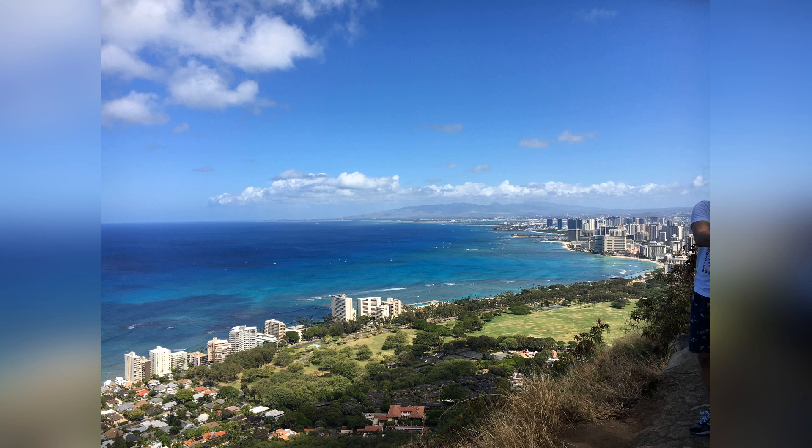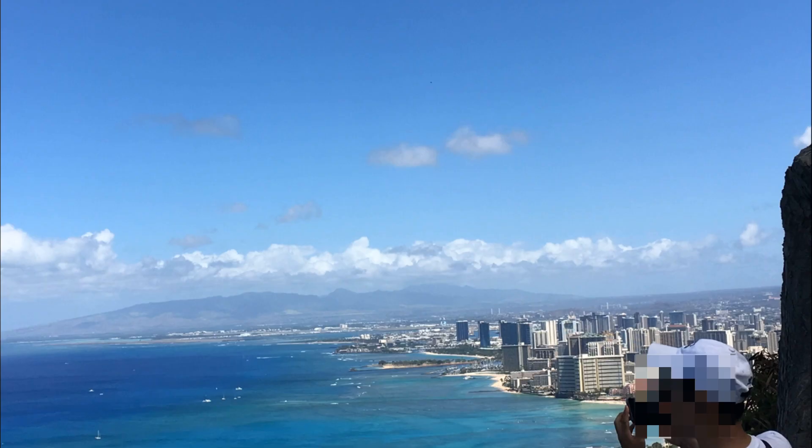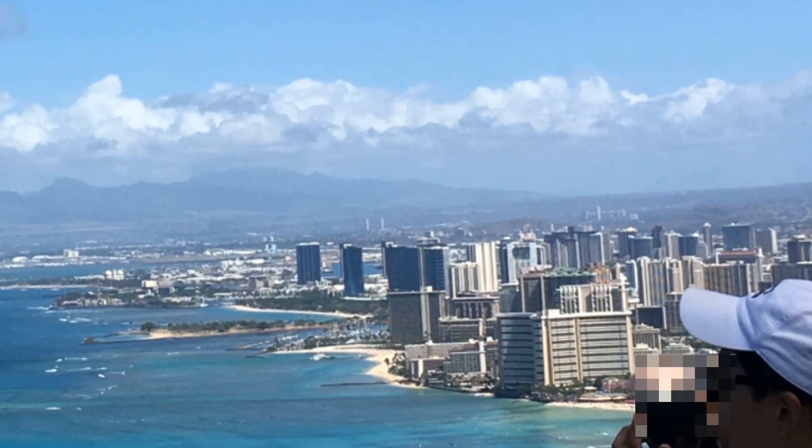I nearly lost my breath walking up to the top of Diamond Head and nearly died. Over in the far right of the screen, the area known as Waikiki — that's Waikiki Beach. And if you zoom in a little bit closer, you can see an Elvis connection: the Rainbow Tower of the Hilton Hawaiian Village.